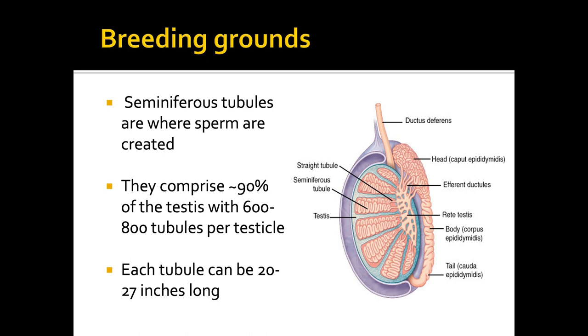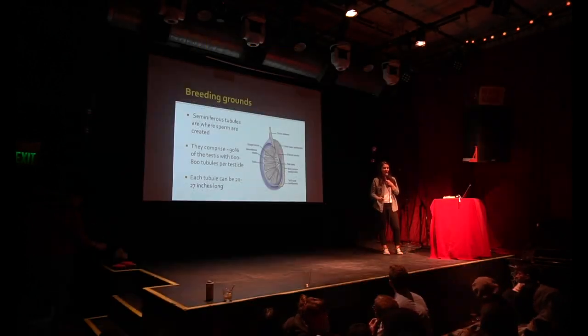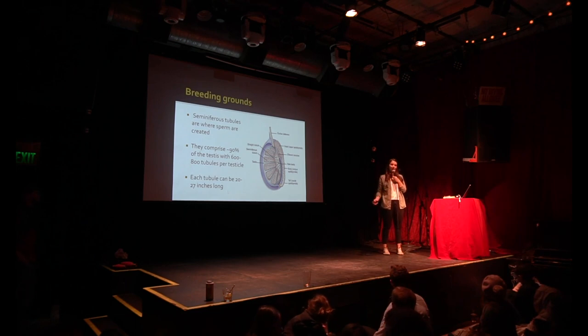The other 10% are a few other ducts — the rete testis, the efferent ductules — things that take the sperm from where they start into the epididymis. There can be anywhere between 600 to 800 seminiferous tubules per testicle, and each one can be up to 27 inches long. So one single tube inside a testicle can be over two feet long, and there can be 800 of them.